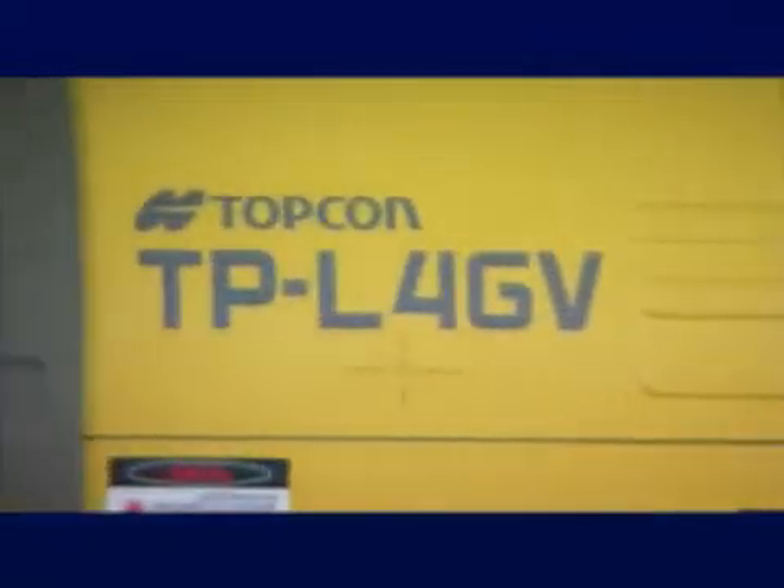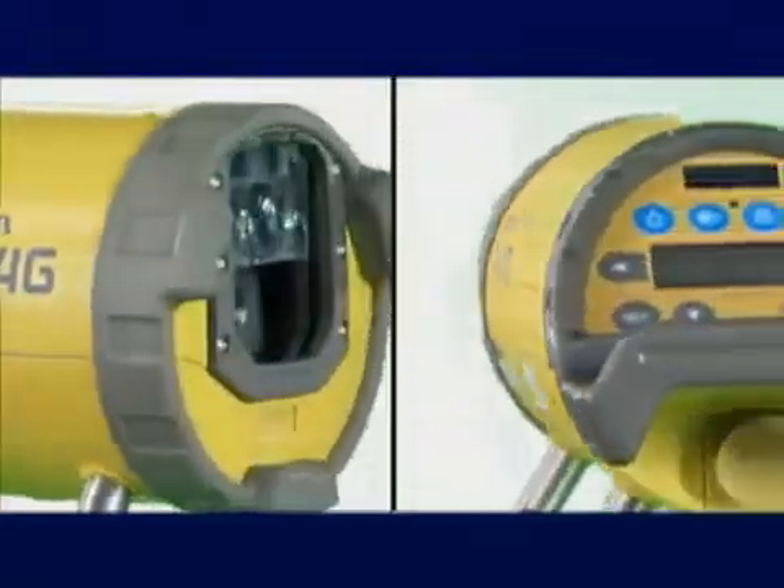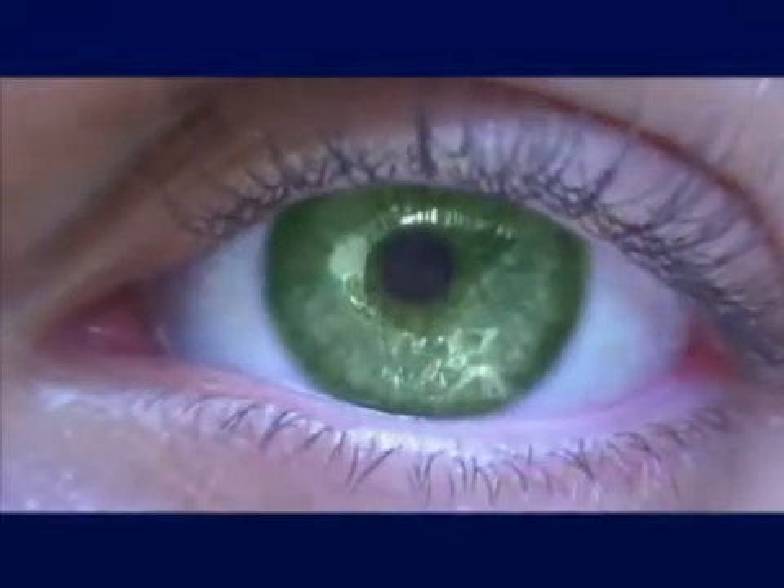For utility construction, Topcon has created the most accurate laser available, the Topcon TPL-4 series, with exclusive innovations including green beam technology for the brightest laser possible. Certain colors are more visible to the human eye, with green being the brightest.